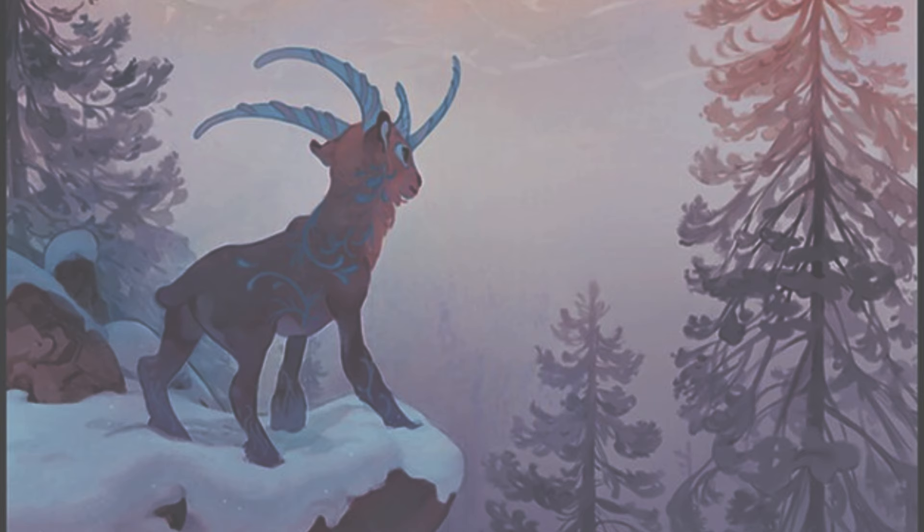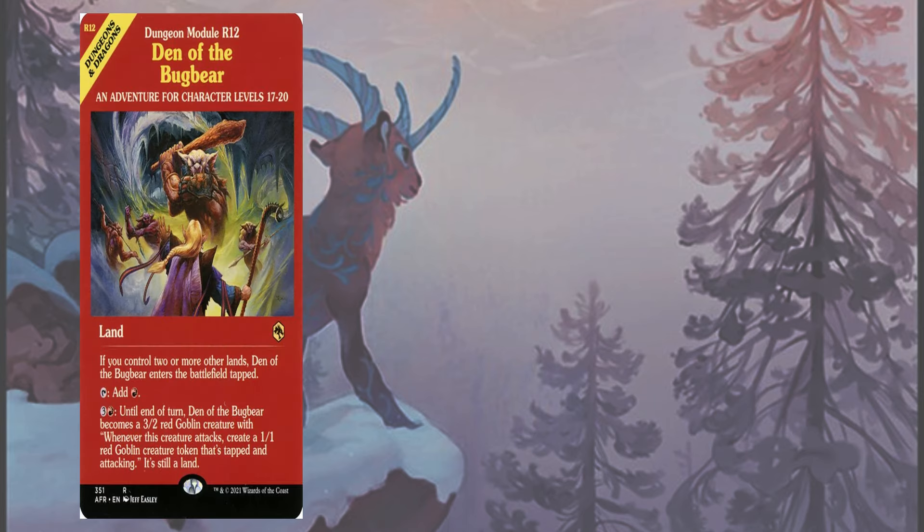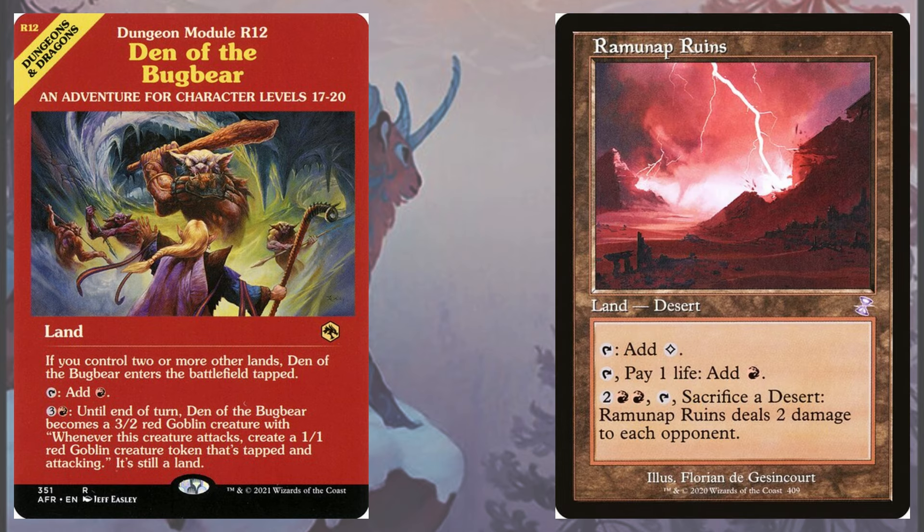Speaking of lands, our land base even helps us get damage in by running four copies of Den of the Bugbear and four Ramunap Ruins to push through those last little bits of damage.